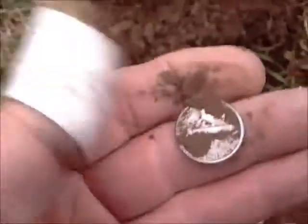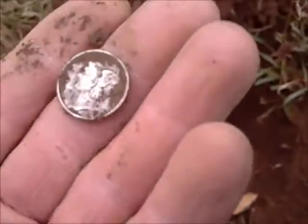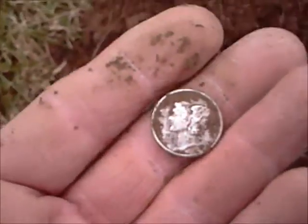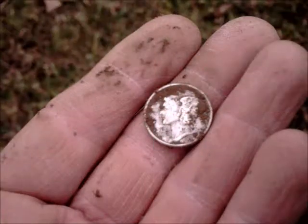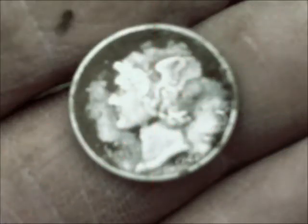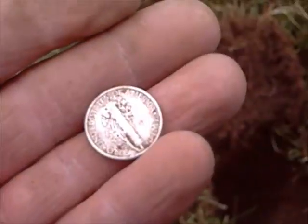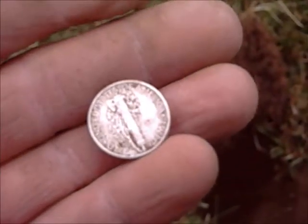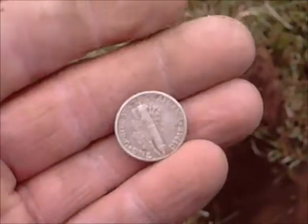It's a Merc! Whoa man, that's about eight or nine inches down. Yeah, I think it's a '44. It's in pretty nice shape too. I can see the diagonal bands on it. Alright, it's a good one!